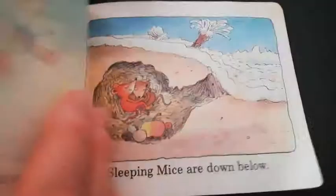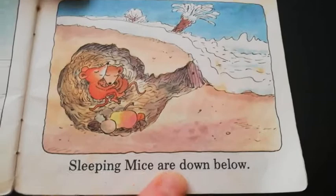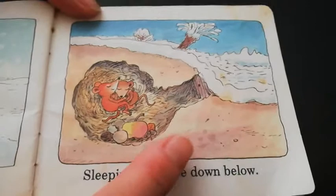Eskimo mouse stands in the snow. Sleeping mice are down below, in the snow. There's snow outside and they're down under the earth in their den and they're sleeping. That's called hibernation.